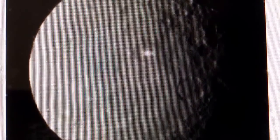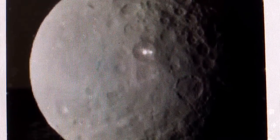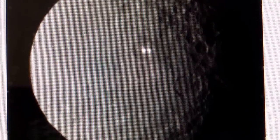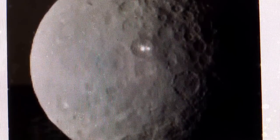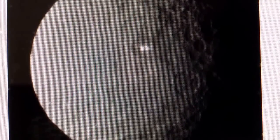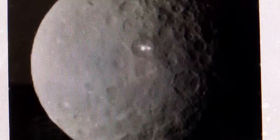Are you serious? The dwarf planet Ceres. This is an actual picture taken by NASA from the probe that is on its way to this dwarf planet Ceres. These two bright lights have perplexed NASA as the probe is approaching.